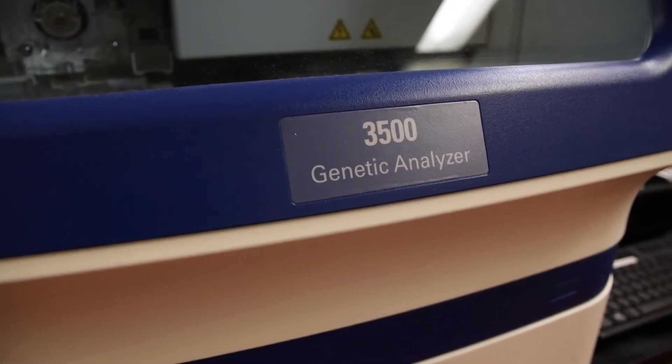A good genetics technologist is typically very passionate about science, because it's a career of lifelong learning and that passion fuels you to stay current. They are also very detail-oriented, meticulous, organized, good with their hands, and strong communicators — important qualities in a small, close-knit community of technologists maintaining relationships all across Canada.